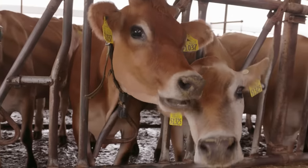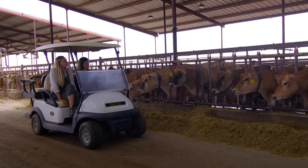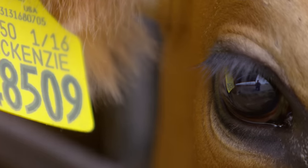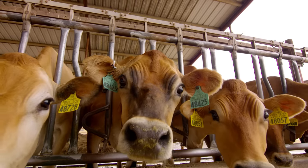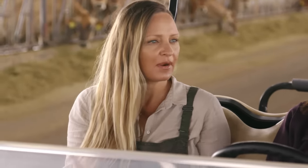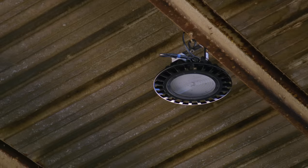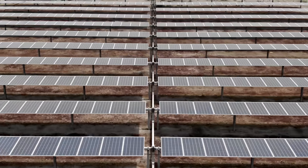This is one of our Jersey cow freestyle barns. We've slowly started converting to Jerseys, though we do have Holsteins. Their milk has a lot more fat in it than Holstein milk, so it's used more for products that are high in butterfat. Technology plays a big part in scaling. We just put in LED lights for energy efficiency, we're recycling all of their bedding, and we have ten acres of solar panels we just installed.